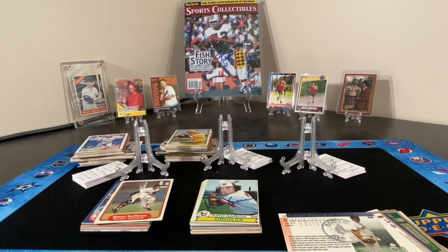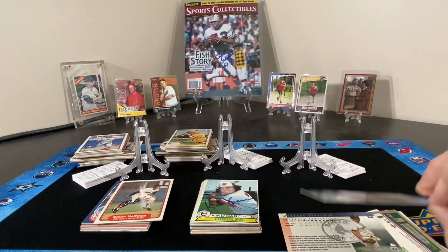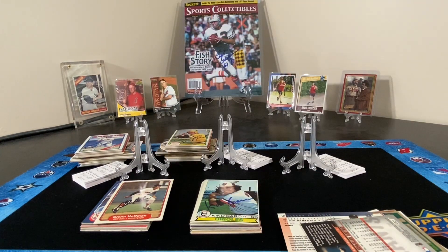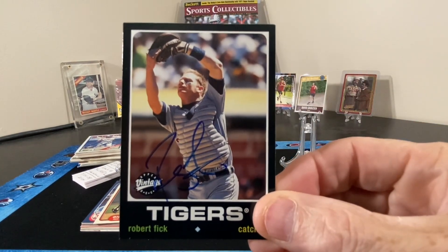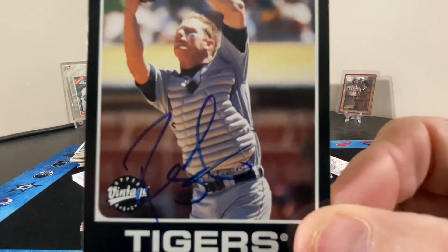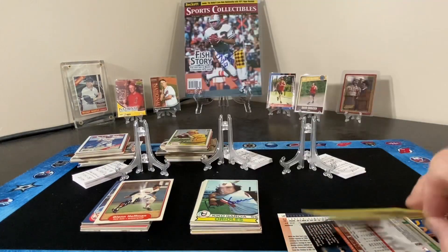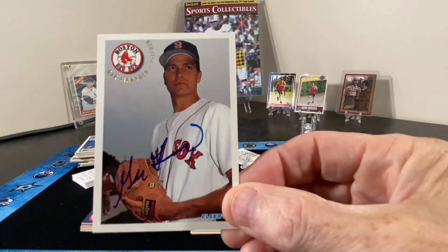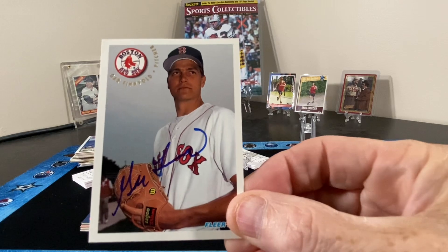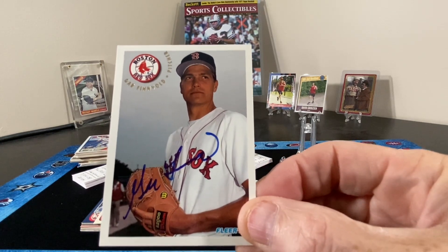Next up, Mr. Sean Estes. And then we have Mr. Robert Fick. And a couple of other Red Sox prospects — Mr. Gar Binvold.